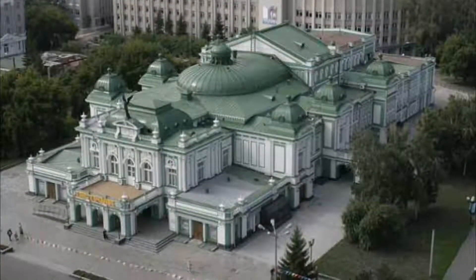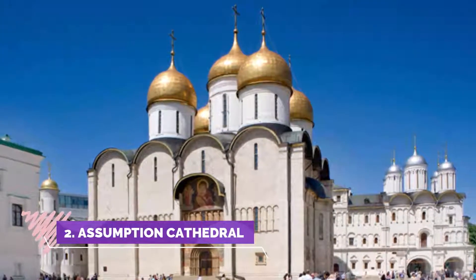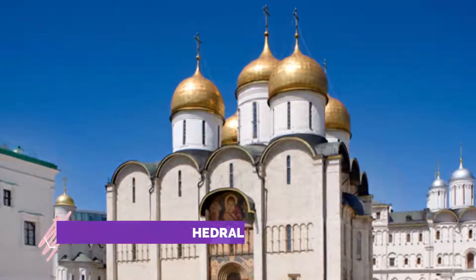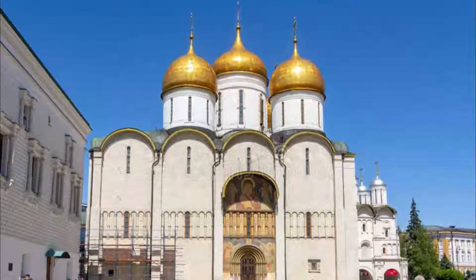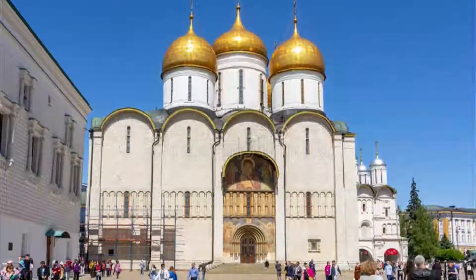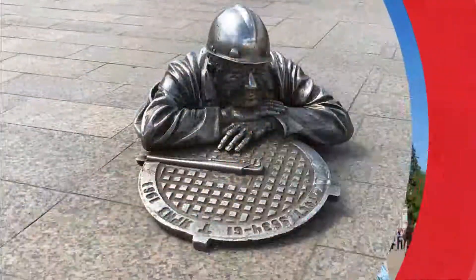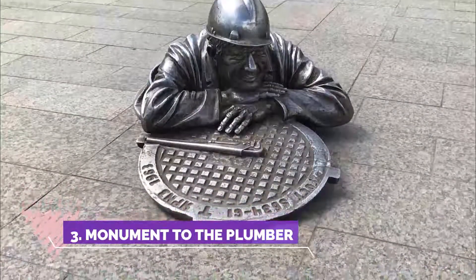Number two: Assumption Cathedral. This is a beautiful cathedral in the heart of Omsk. I didn't go inside but walked around the outside on a couple of occasions. If you have come from Moscow you may be a little underwhelmed, as Moscow has bigger and grander cathedrals. However, it is a nice little stop to break up the Trans-Siberian Railway journey.